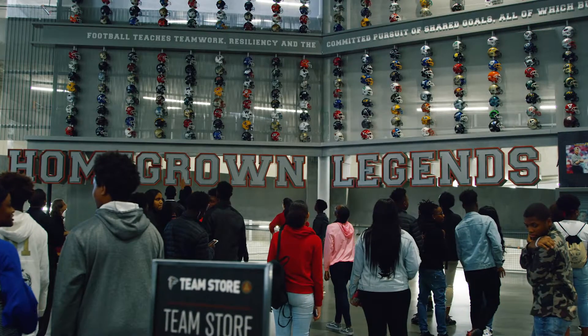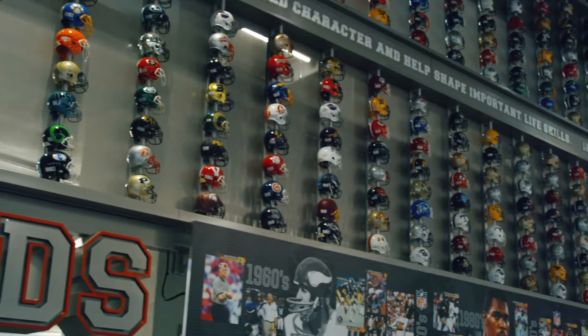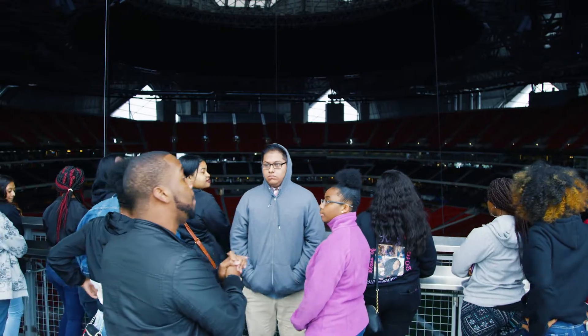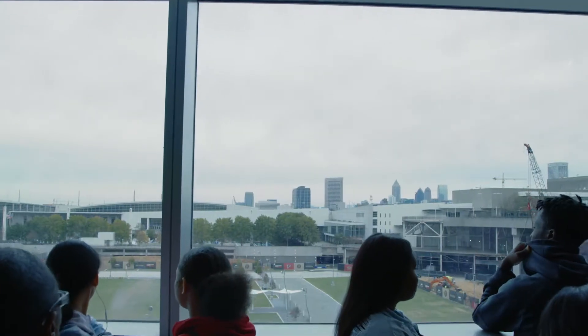Folks come into the stadium of all ages and they learn something on the tour, and being able to tie what they're learning in the classroom into the stadium is essential. I think they love it to be able to see the tactile version of what they're doing on a lesson.